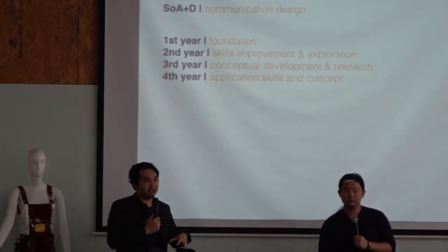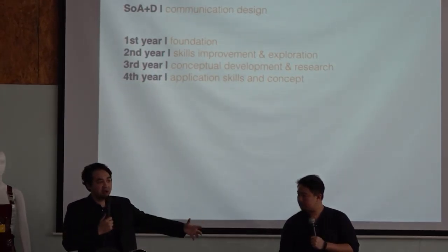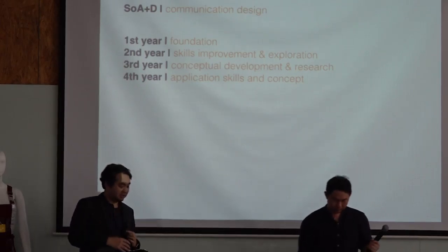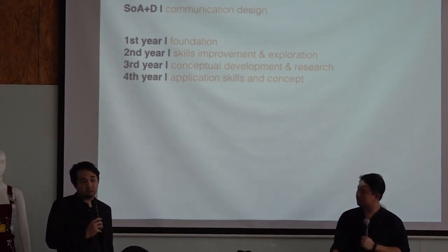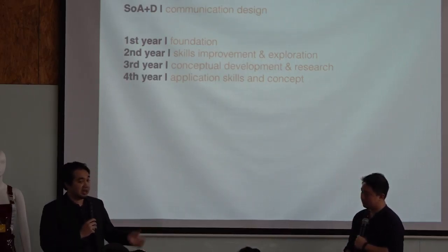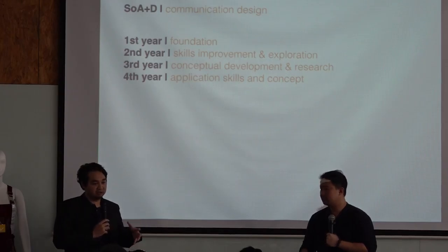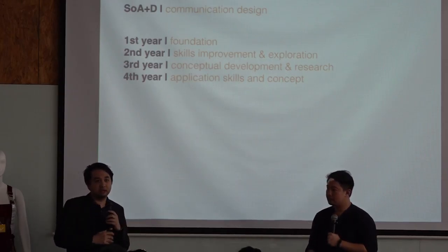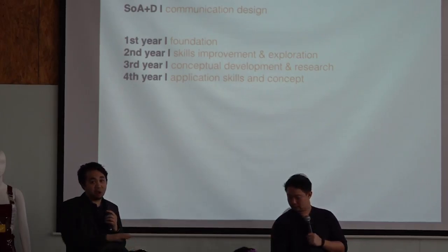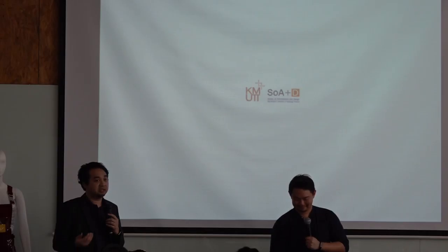Before the fourth year, students must go outside and do an internship — what we call cooperative study with real companies. Many programs are now dealing with real companies, not just for internship experience but for real profit and real experience. By the first to third year, students are quite ready for working. When they return from outside experience, they come back strong for fourth year, then prepare for their final project and graduation.